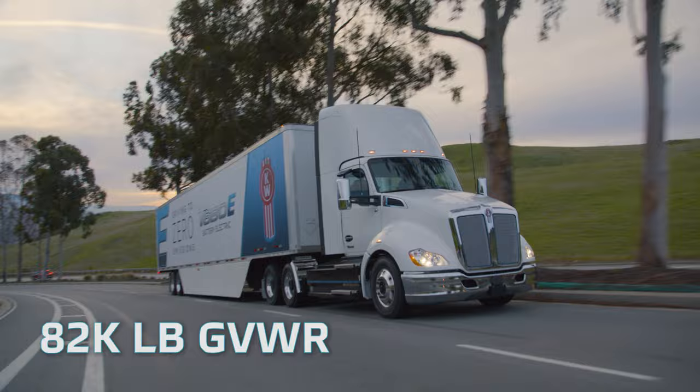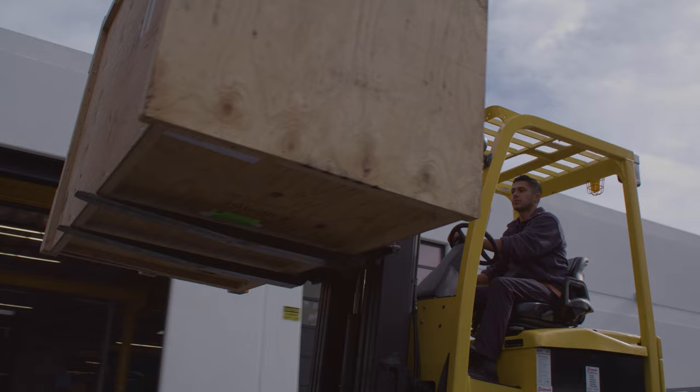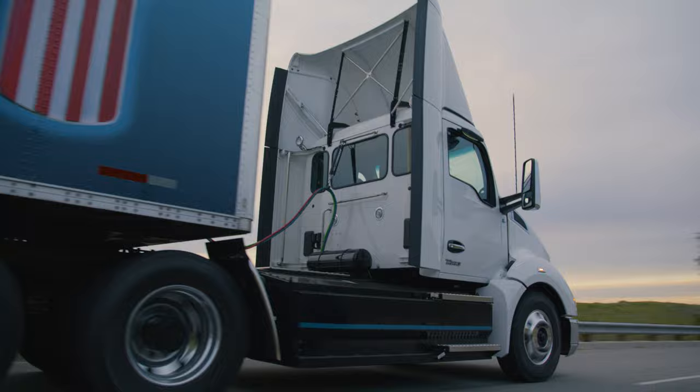Offering an increased gross combination weight rating of 82,000 pounds, so you can get your shipments to wherever they need to be — around the world or in your backyard.